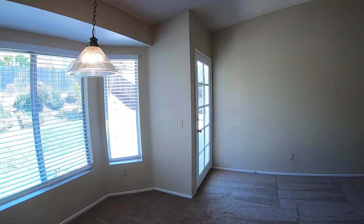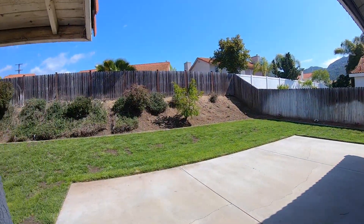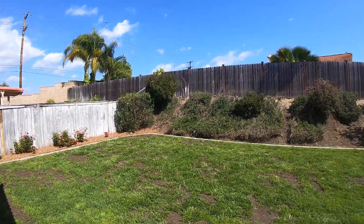Let's go ahead and check out the backyard. Great backyard.